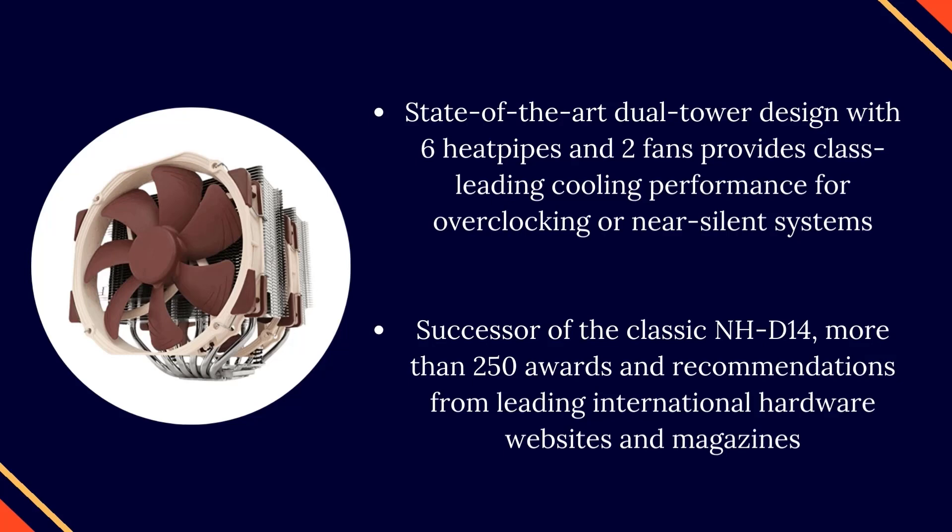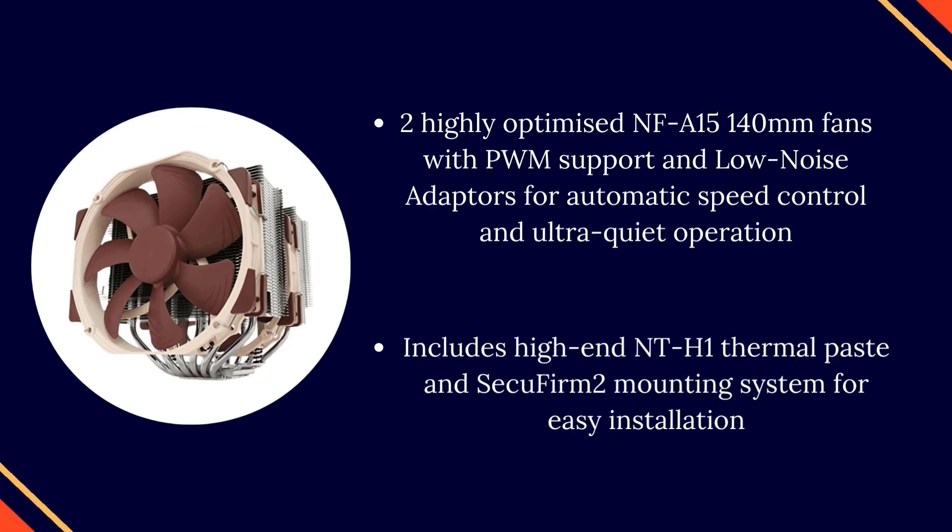Successor of the classic NH-D14, with more than 250 awards and recommendations from leading international hardware websites and magazines. Features two highly optimized NF-A15 140mm fans with PWM support and low-noise adapters for automatic speed control and ultra-quiet operation.